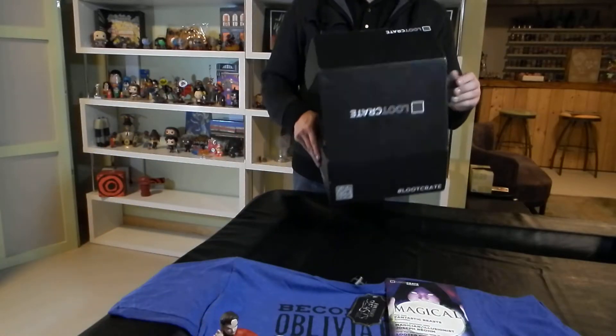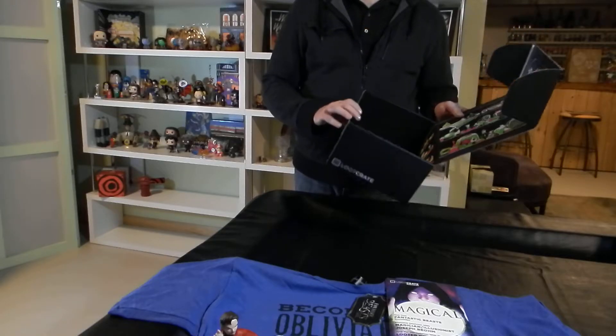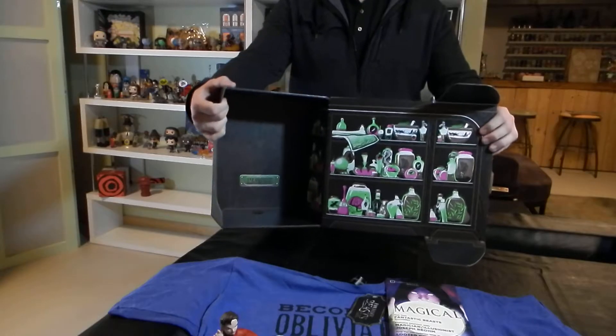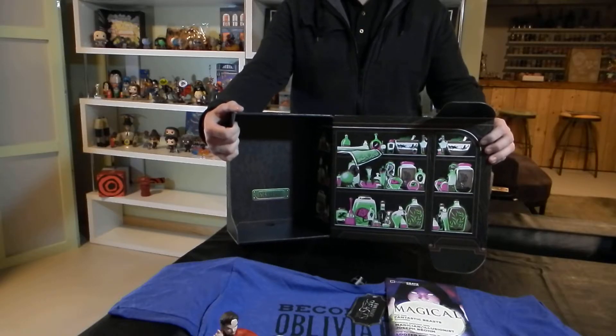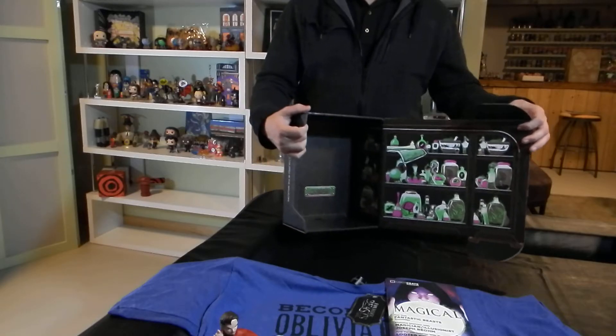The last thing is not so much an item but it is the inside of the box. This month's box says 'magical' on it and has a number of potions and such inside, so I'll be turning that inside out to see if we can find a space for that to add to the theme — any magical items we have we can clump together with this.